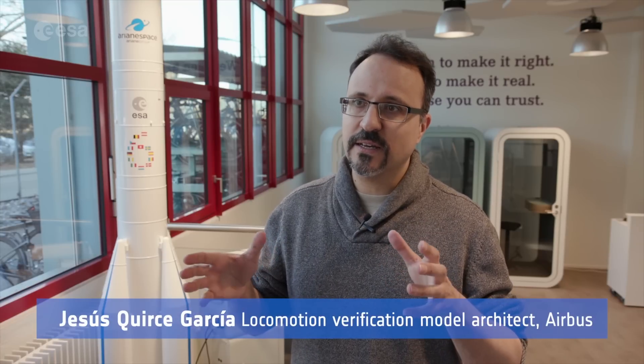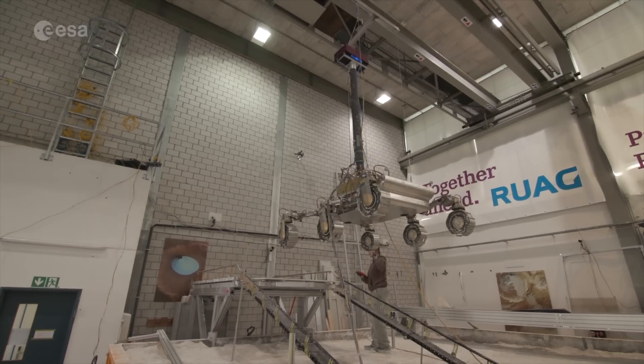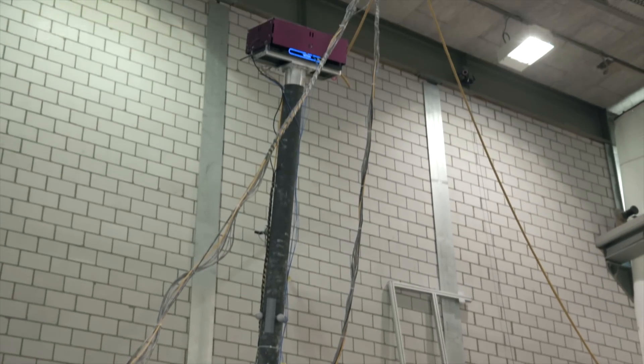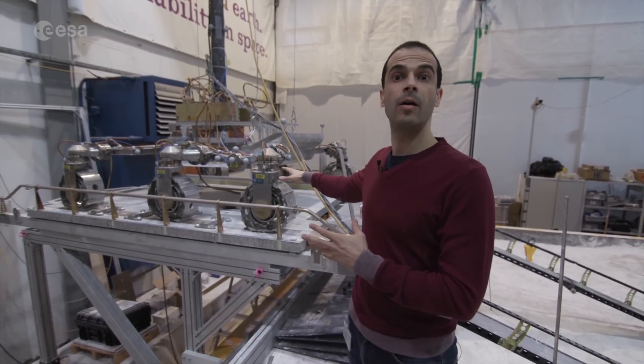We are working here under Earth gravity, which is approximately three times the gravity of Mars. We have placed heavy electronics on top in order to raise the center of mass to match that of the actual flight rover, and to compensate for the heavier locomotion subsystem under Earth gravity.